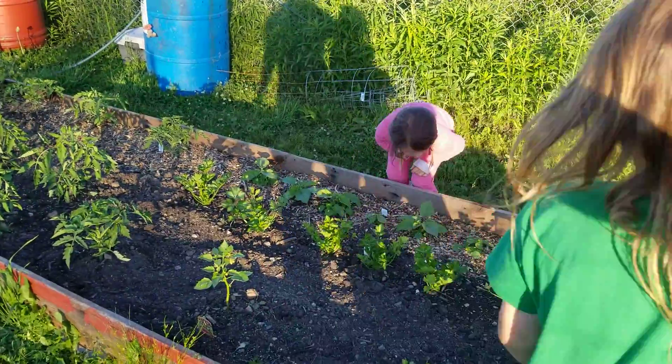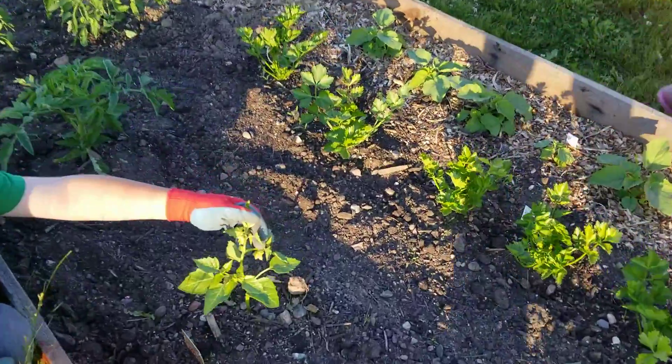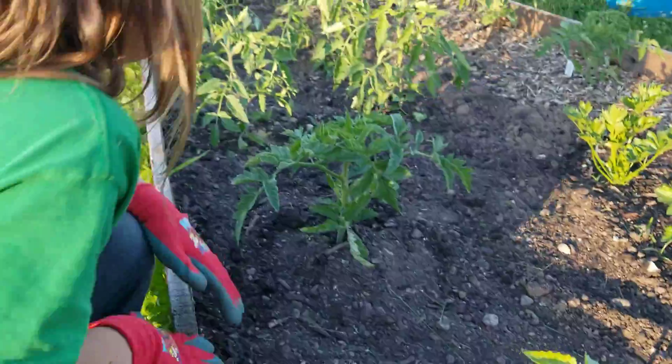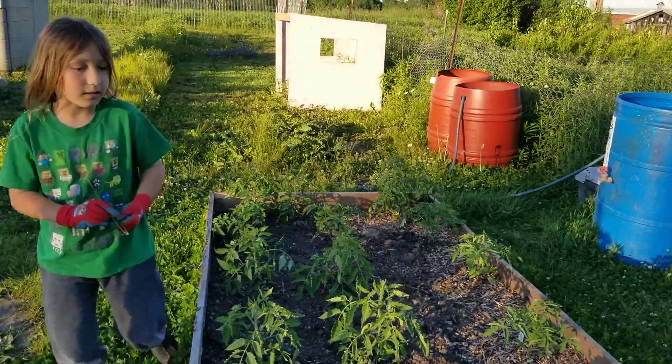These are all the tomatoes, right? Yeah, or most of them. These have flowers. Oh nice. I want to show them something. Yep, in a minute Vera — he's going through his tomatoes.